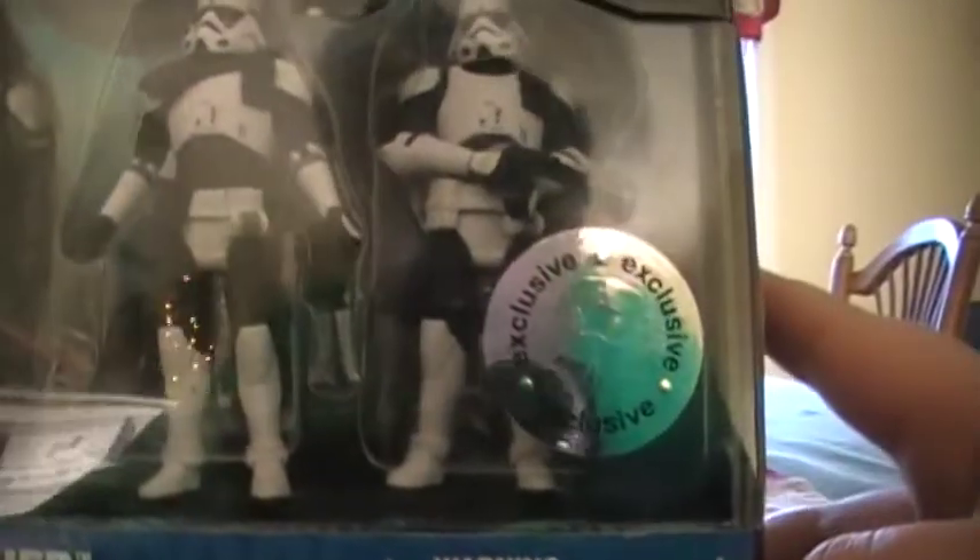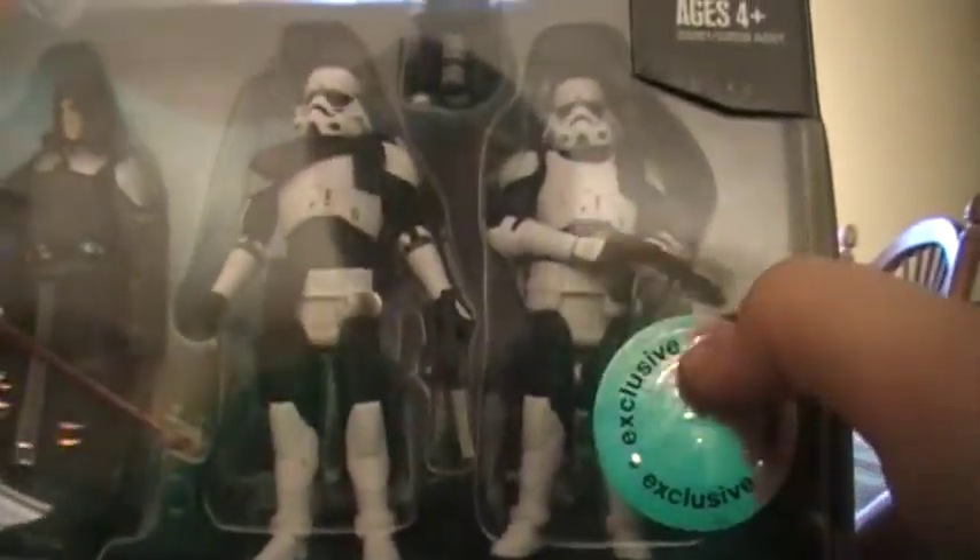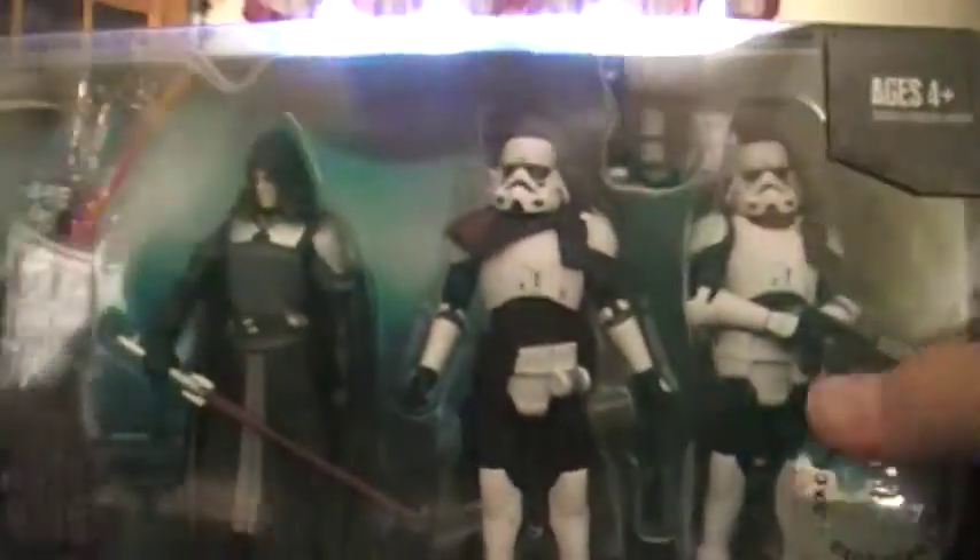Let's get to this opening. Ages 4 and up. Hasbro logo. Toys R Us exclusive sticker. Star Wars right there.